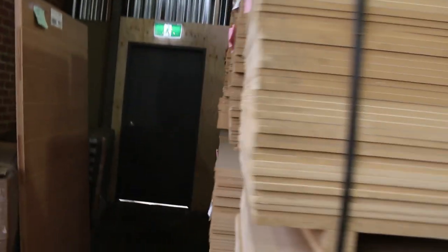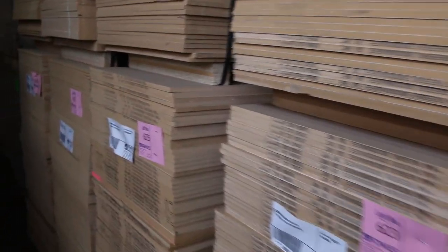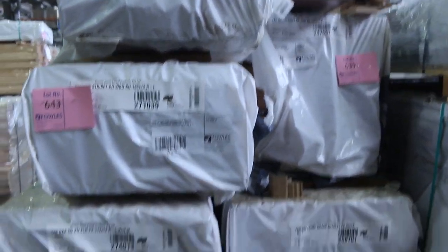Over here I've got eight nice size packs of MDF sheets — 1200x600x12mm, one side white set and the other plain MDF. That'll be a really good buy. Heaps more Tasiak over here: 65x19 select shorts, and also more overlay flooring and weatherboards.